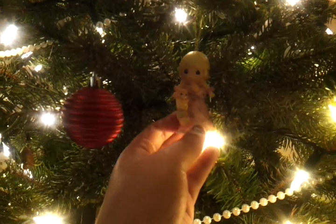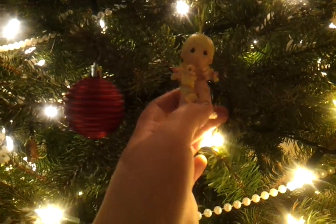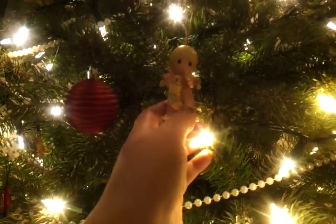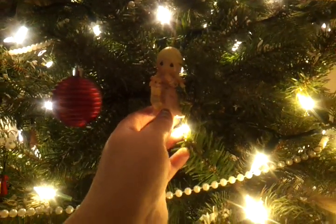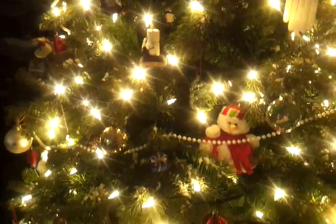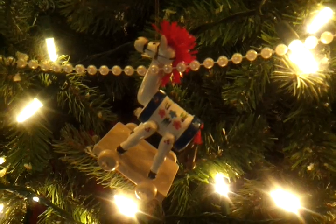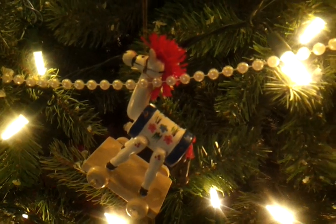This is an ornament that Marshall bought Mom the Christmas — her last Christmas. And Marshall bought this for Mom. Here's the ornament that I took home that Mom bought me when I was little. She bought me that in 1991, so I would have been four.